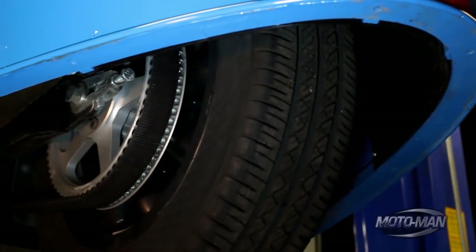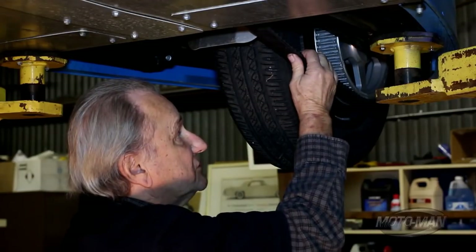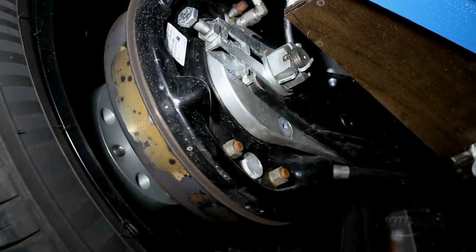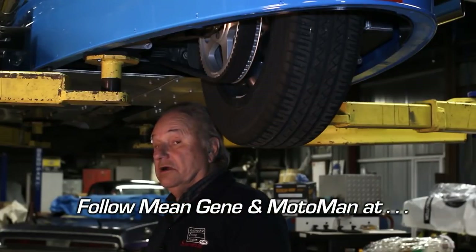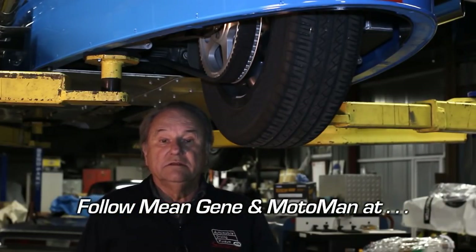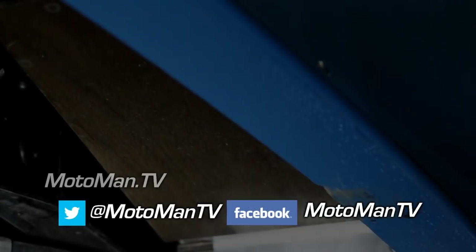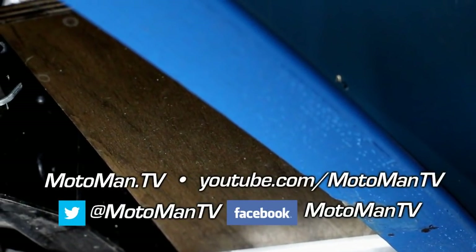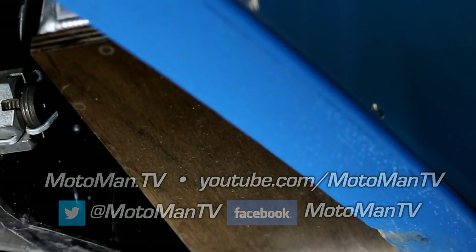The back end is basically a motorcycle - it has a conventional motorcycle rear swing arm, belt driven, drum brakes, fully adjustable. Now, I want to clear up a myth about Morgans. The myth has it that Morgans have wooden chassis. They don't. They have steel chassis with ash frames holding the aluminum body onto the steel chassis.